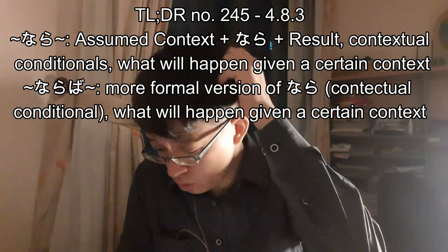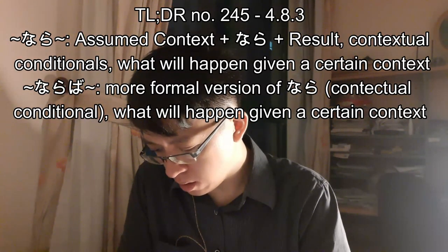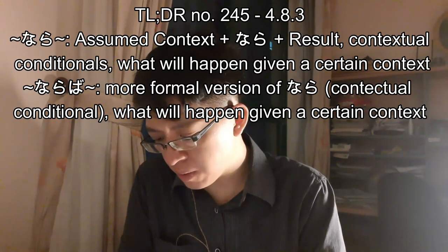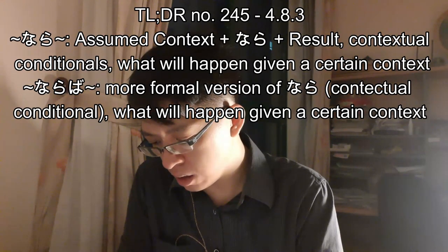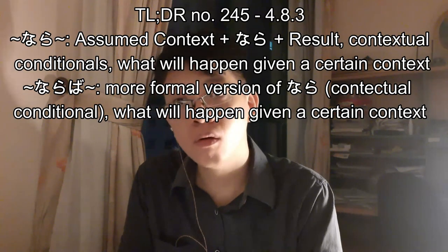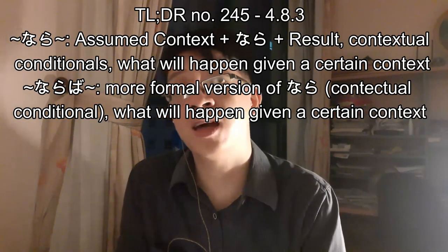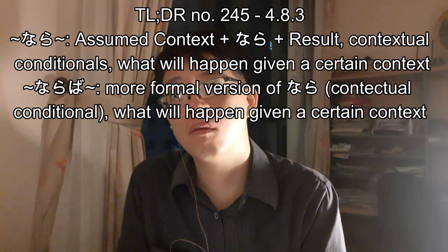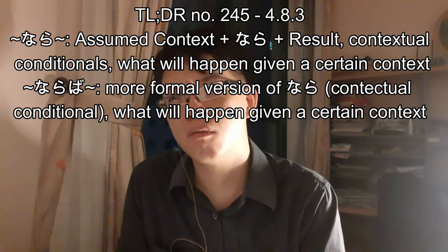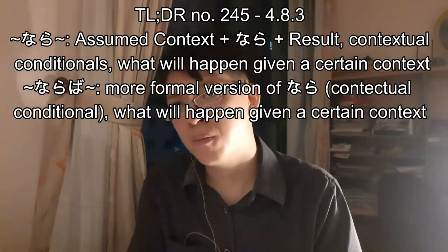An incorrect example: toshokan da nara — because you used 'da,' so this is wrong. The intended meaning is: if you are talking about the library, it is over there. That's a strange dialogue — if someone asks where the library is, why would you answer 'if it's the library, it's over there'? Maybe it's implied that you only know the location of the library and not the location of anything else.